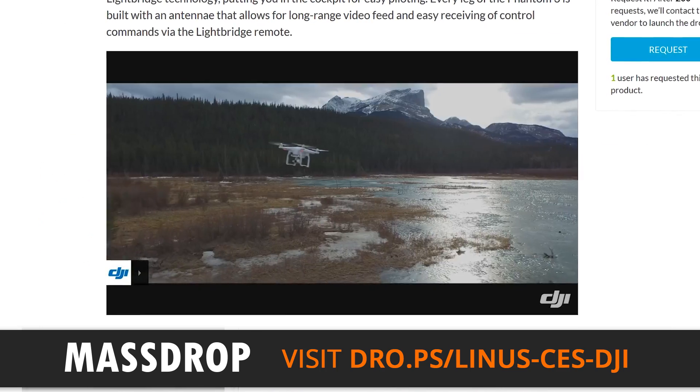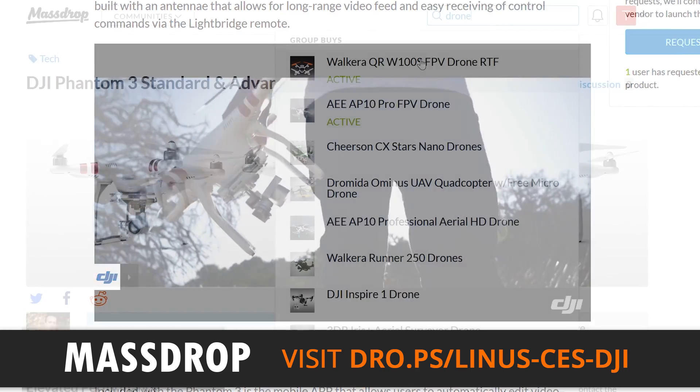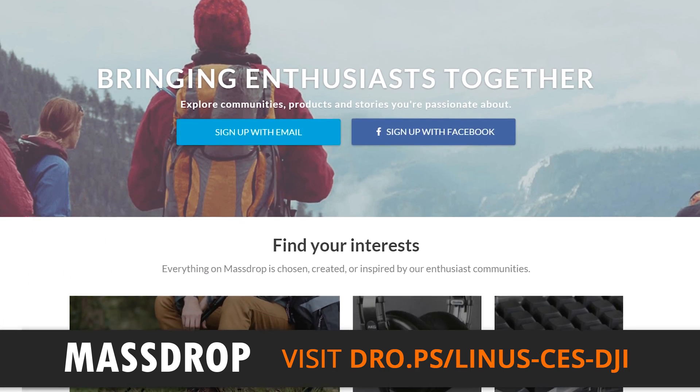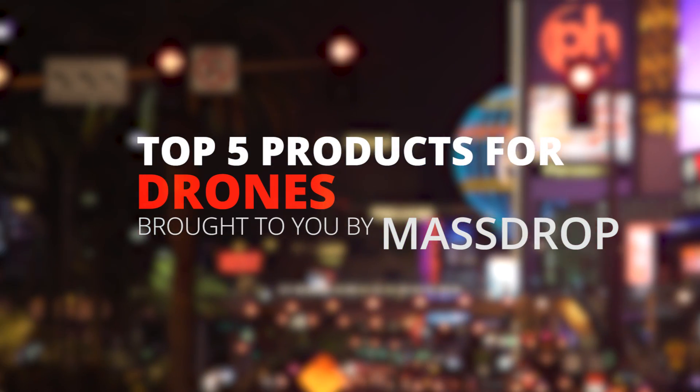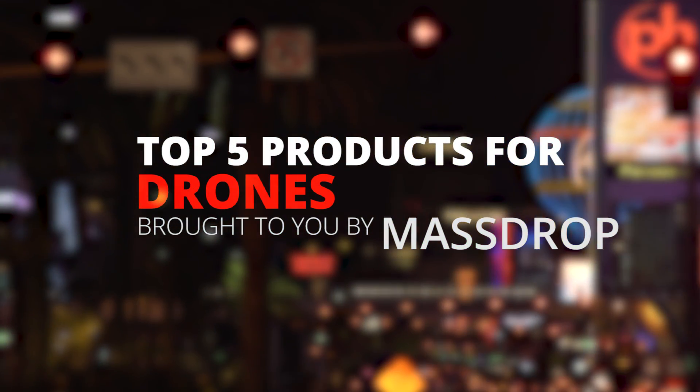That'll enter you in the giveaway and also give you a notification for when that drone gets dropped and other similar drones. Again, that's massdrop.com/linus-ces-DJI. Thanks for watching, guys — don't forget to subscribe so you don't miss any of our awesome content, and we'll see you next time.